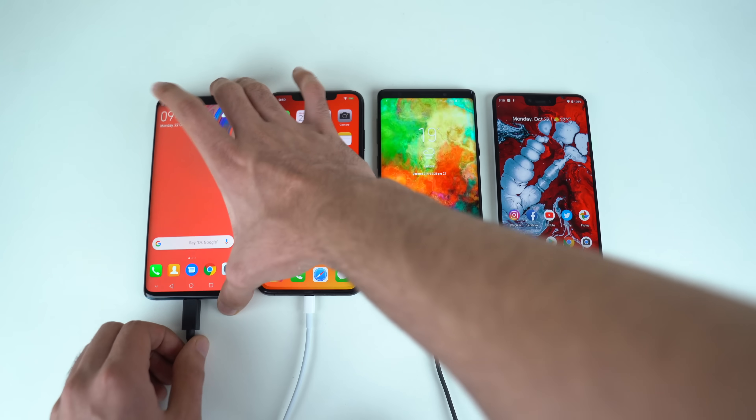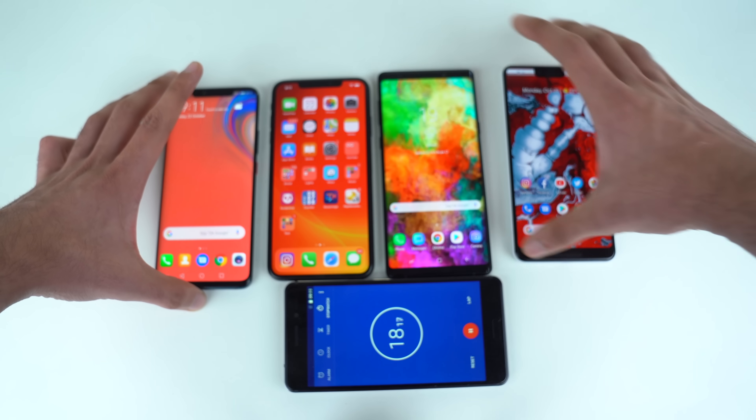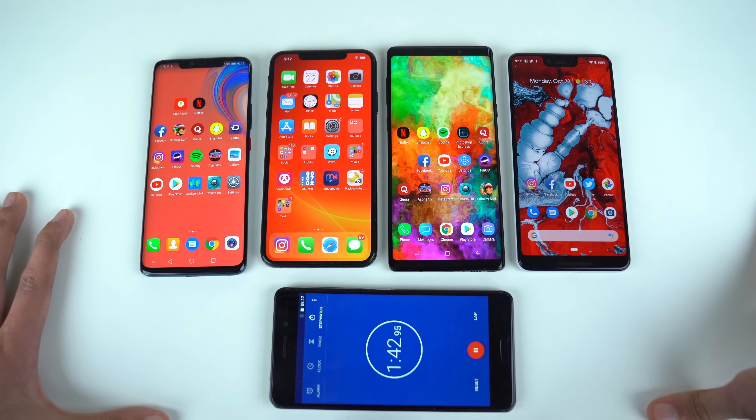Alright, time to disconnect the cables — the test is now officially started. As you can see, I have the timer phone here running. Kick back, relax, and as always, I'm going to see you guys on the other side.